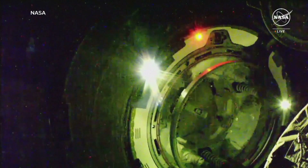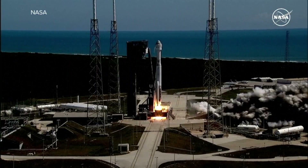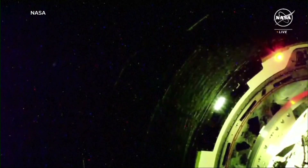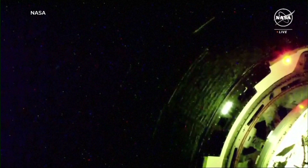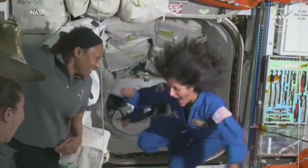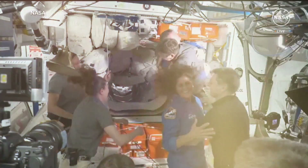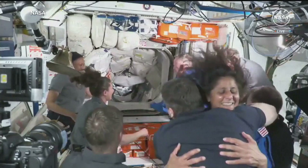Starliner at one and a half meters away. After both years of delays and an eventful 27 hours since its launch, this is the moment when Boeing's Starliner finally docked at the International Space Station Thursday morning. One of two NASA astronauts in that capsule, Sunny Williams, could not help but dance a little as she greeted and hugged her new roommates on the ISS.